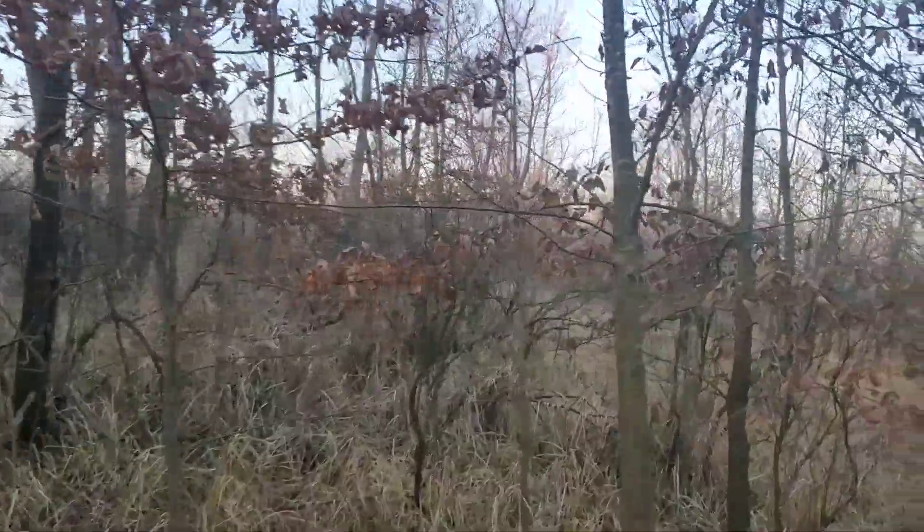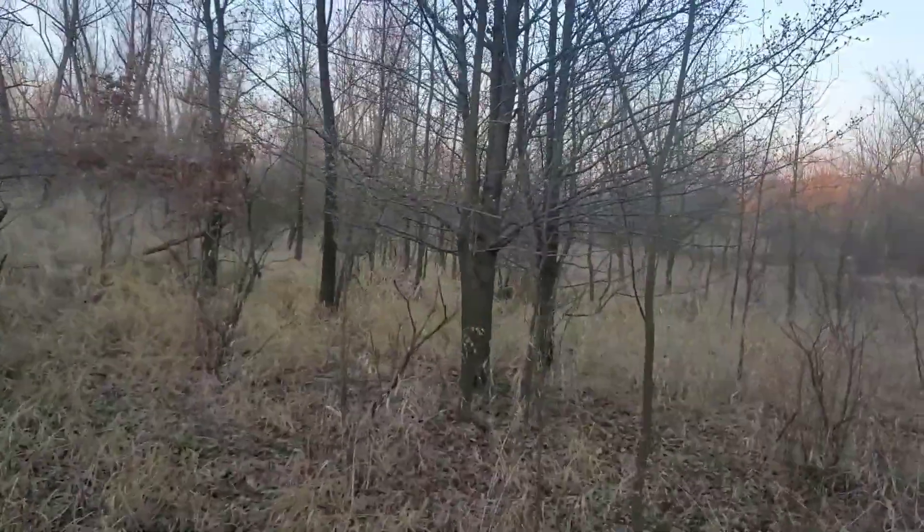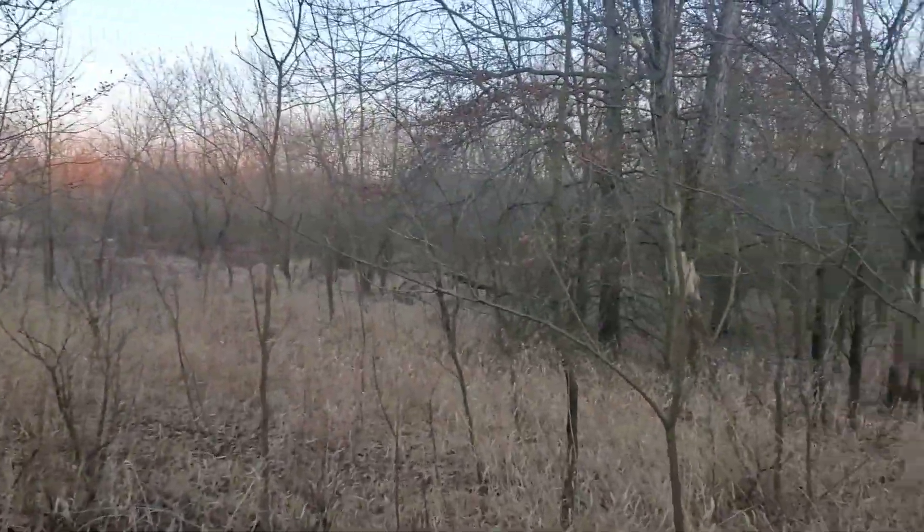I'm on the back side of this duck pond dam. Pretty much anything south of this pond will flood when the river gets out.